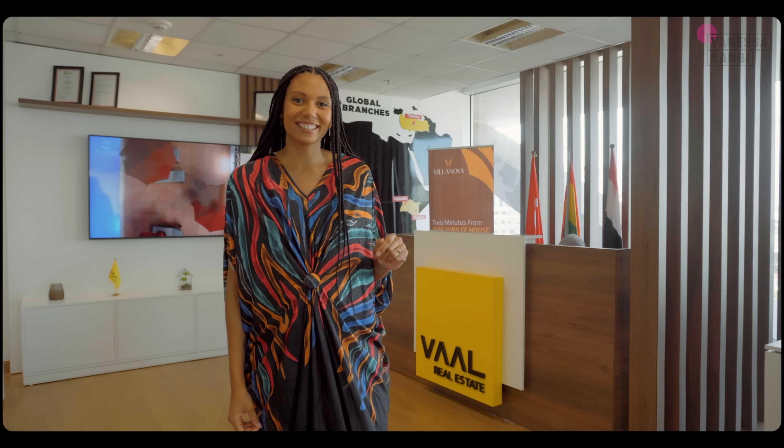Thank you so much for watching this video. If you're interested in any of Val Real Estate's properties, just get in touch — all the details are in the description below. As you heard, there are so many projects ongoing, so definitely get in touch. See you later, bye.